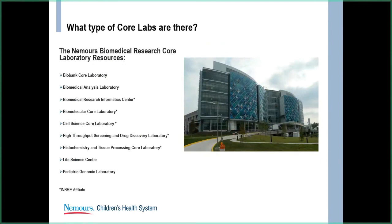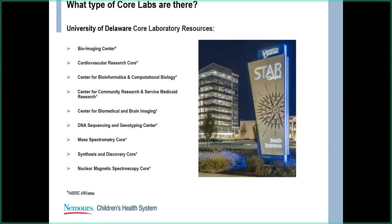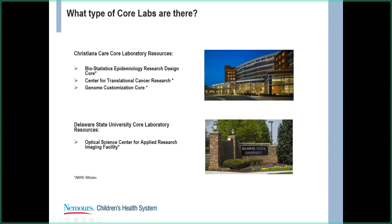Here at Nemours, we have nine core laboratories. The ones with an asterisk are INBRE affiliates, and those laboratories serve both internal and external groups. Our INBRE partners include the University of Delaware. The nine cores offer services ranging from bioimaging to DNA sequencing to mass spec cores. We also have core laboratories at ChristianaCare and Delaware State University.